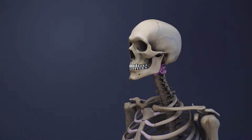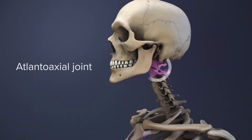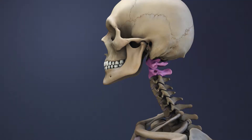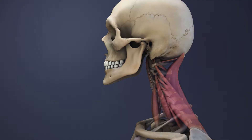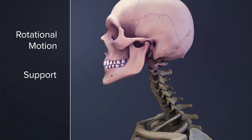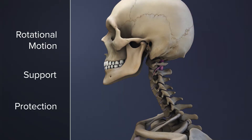The C1-C2 spinal motion segment, also called the atlanto-axial joint, is located in the upper portion of the cervical spine. It consists of the C1 and C2 vertebrae and the anatomical structures connecting them. The segment provides rotational motion, supports the head, and protects the spinal cord and nerve pathways.